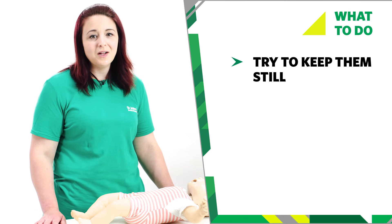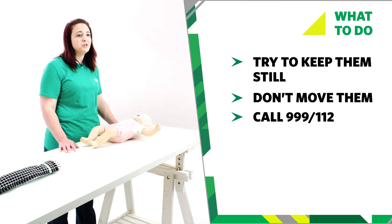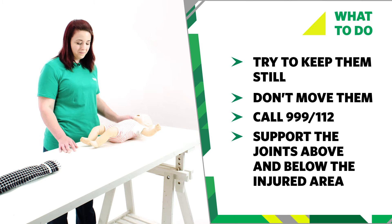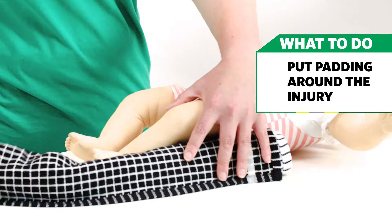If you think your baby has broken a bone, try to keep them still. Don't move your baby unless they are in danger. Then call 999 or 112 for emergency help. Support the joints above and below the injured area — use your hands for this. Put soft padding around the injury for extra support.